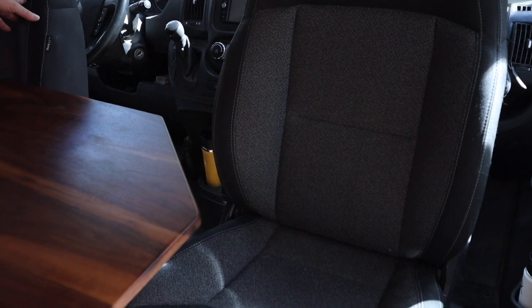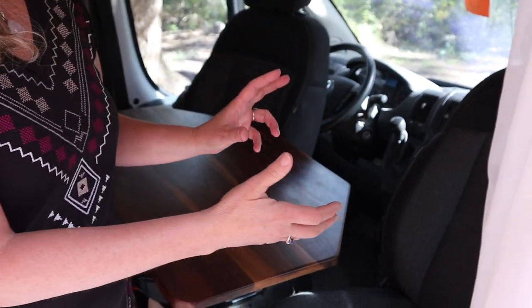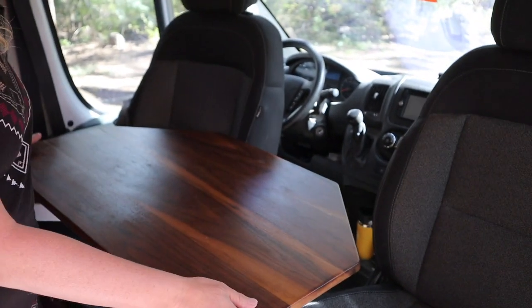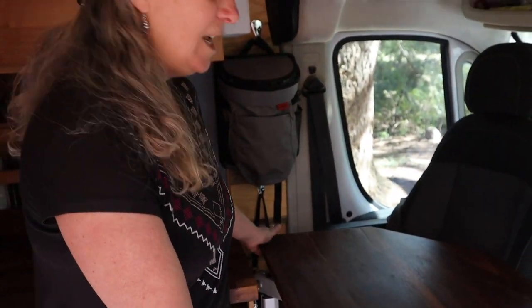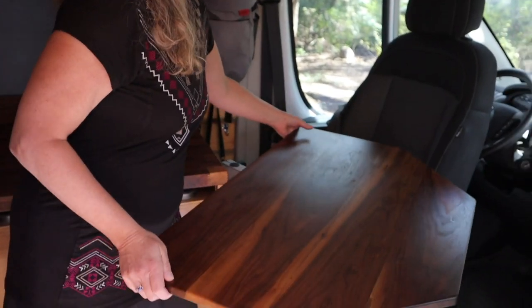One of the first design considerations we had, because we chose the shorter van, was how we're going to do the dinette and the eating area. There's really not enough room for a full banquette in a short van. So this is how we solved the problem — we put swivels on each one of the chairs so we can turn the chairs back this direction when we're camping. We also made this table that's super adjustable using a Lagun table mount. We can have the table in a position where we both can eat, swivel it so I can use it as an office.